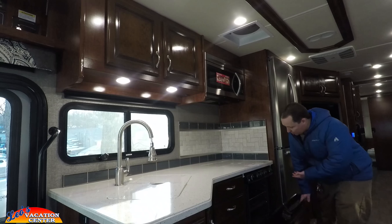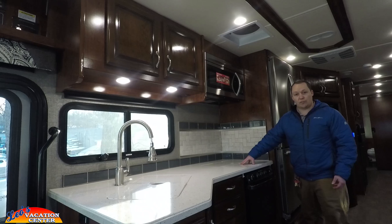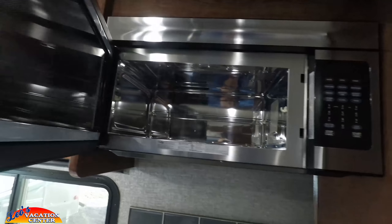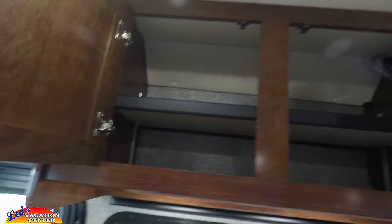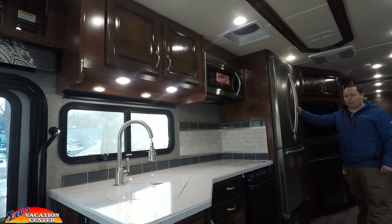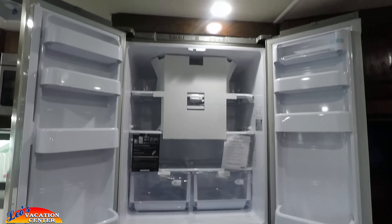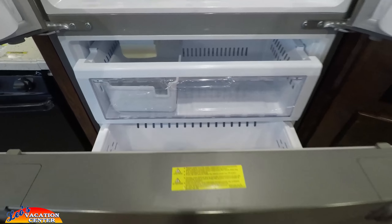You have a nice oven with a three-burner stove top and a stove top cover on it, solid surface, and a microwave convection oven above with two cabinets — plenty of storage. You also have privacy blinds right there. Then you have a nice residential Samsung refrigerator with two doors on top and a huge freezer on the bottom, just like the ones you might have at your house.